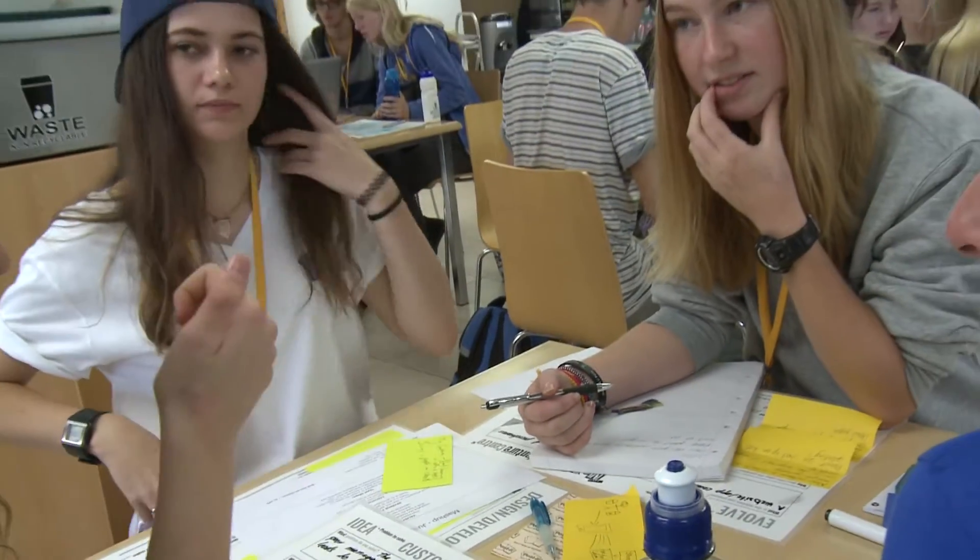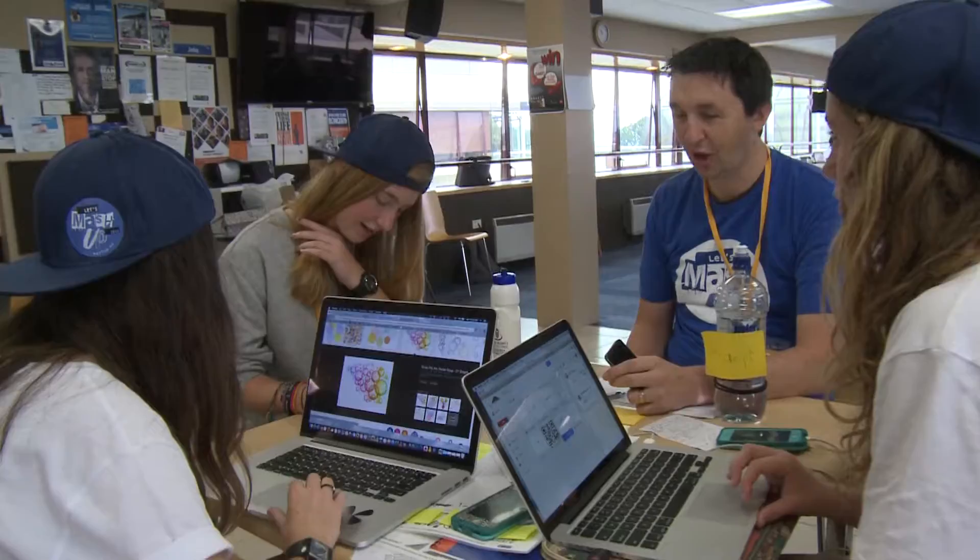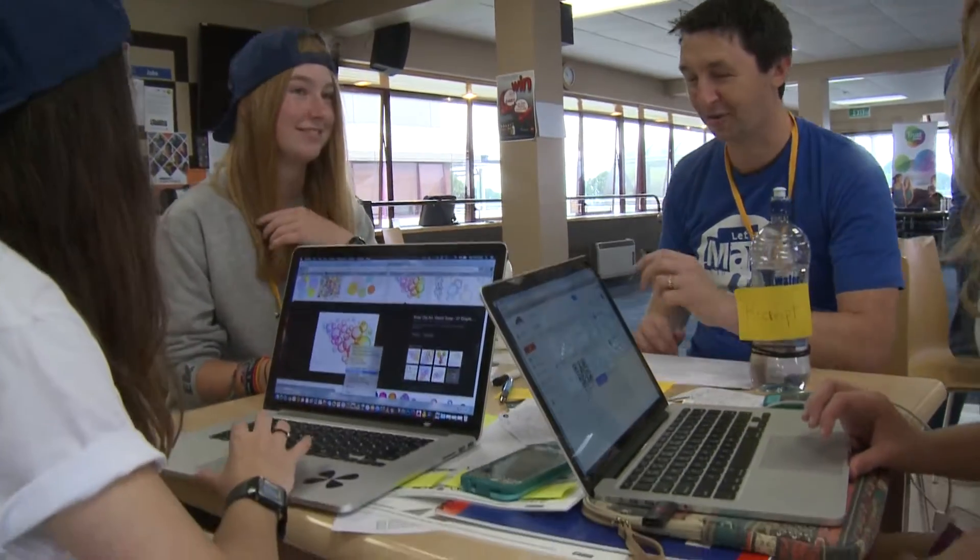We're doing surveys, and we're going to need help later on with crunching numbers and graphs and things like that.